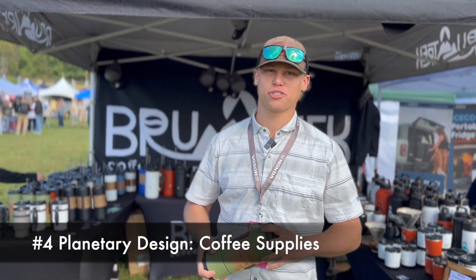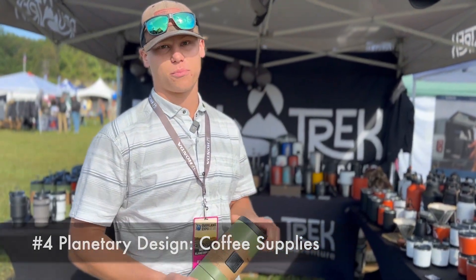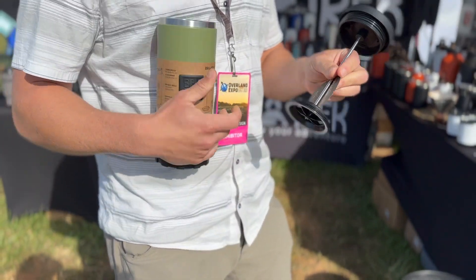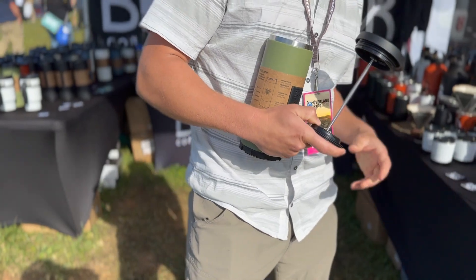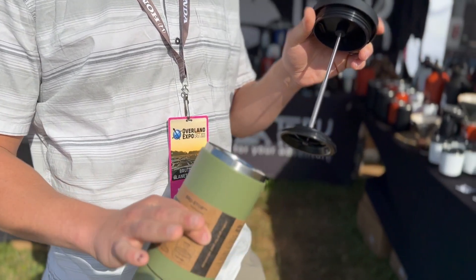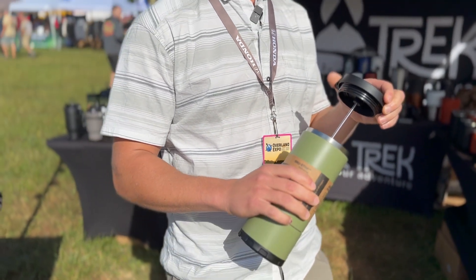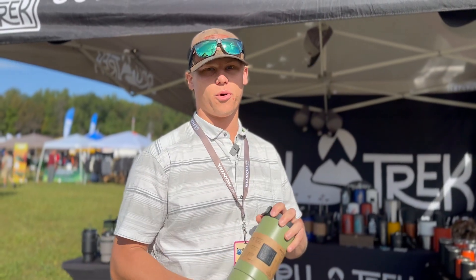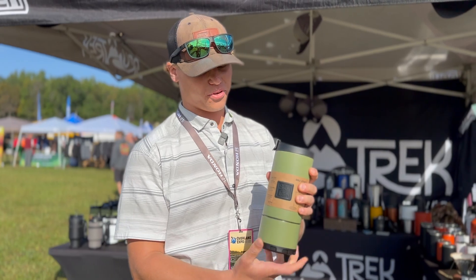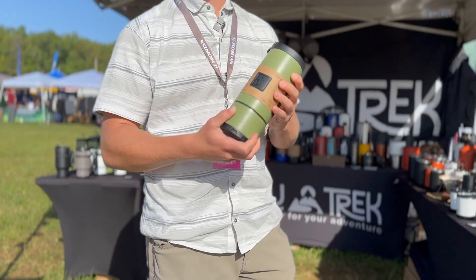I'm Jack with Planetary Design. I'm here showing off some cool products from BrewTrack. So here we have our Overlander — this is our most popular French press. All of our French presses come with our brew-stop technology, which halts the brewing process. After you press this down, it completely separates the grounds from the rest of the coffee, so you can leave it in there for a couple hours and still have a great cup. Also, this is the only removable-bottom French press on the market — after you're done, you just unscrew it, dump out the grounds, and you're good to go again.